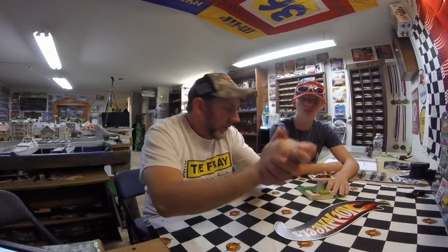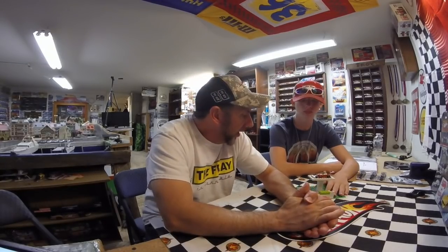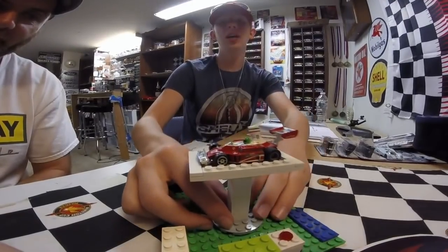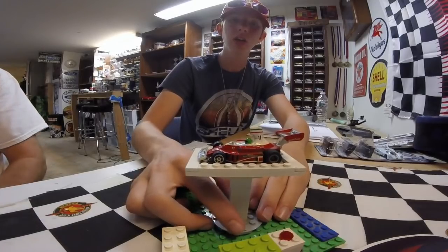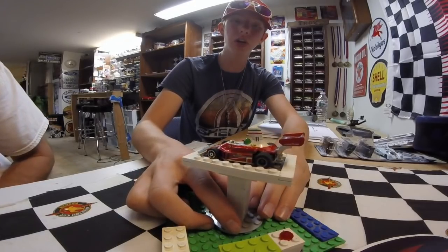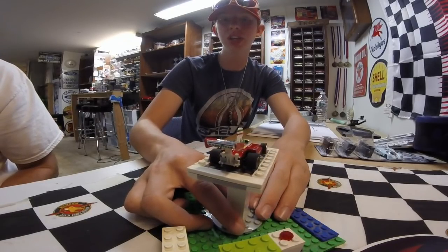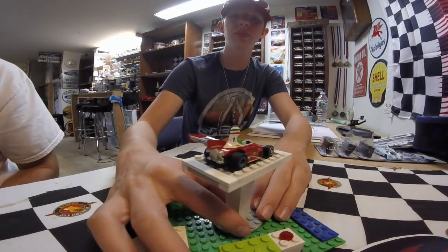Hey out there slot car land! How's everybody doing this week? Welcome to this week's bi-weekly featured car — it's Elijah's. This week I picked my Clay Rigazzoni F1 Ferrari. This is a G Plus chassis — my narrow chassis racing G Plus.